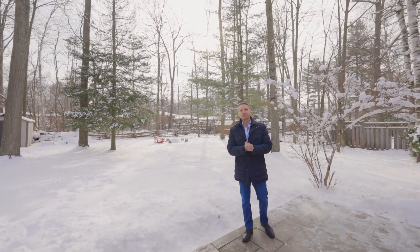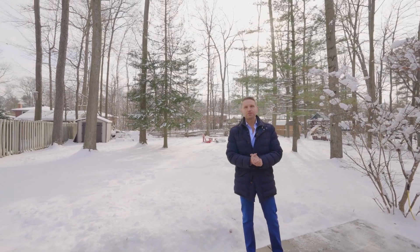Thanks for spending some time with me today. I hope you get to check out this really special home. Thank you.